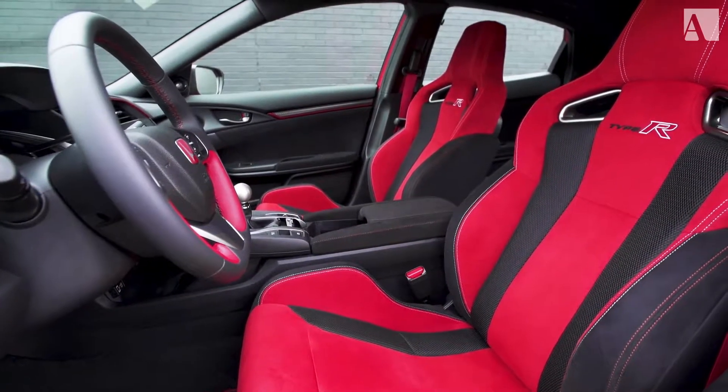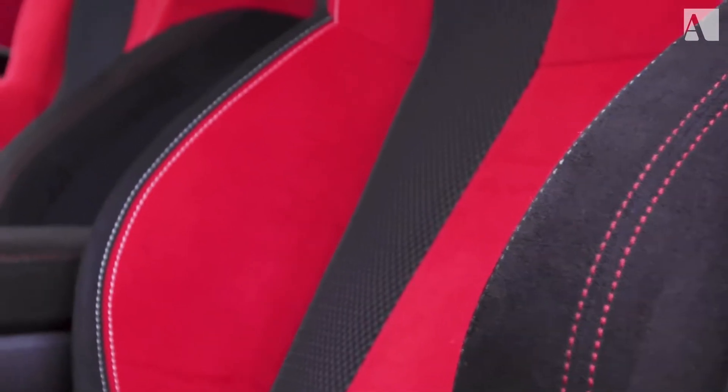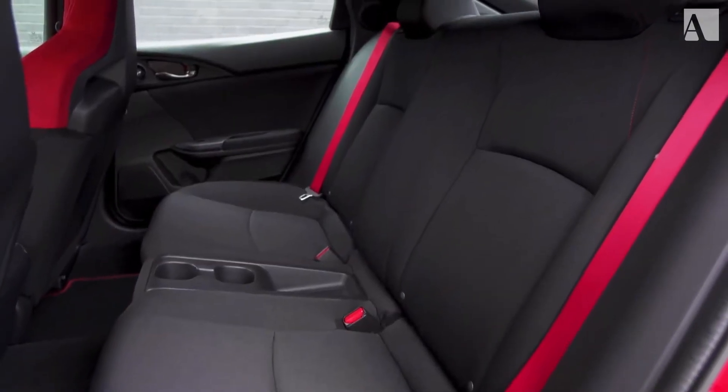Honda designed the seats themselves. They hold you in well on track and they're extremely comfortable on long rides on the street. And the other thing — with the interior in red — if you don't like red, well, don't get a Honda Civic Type R, because this is basically the only way it comes.